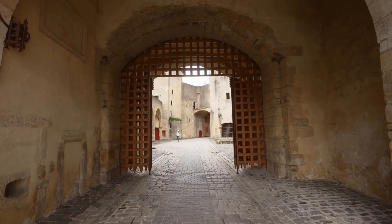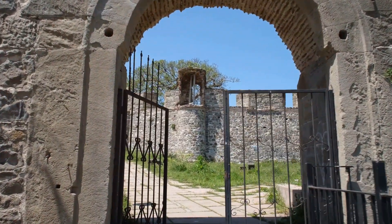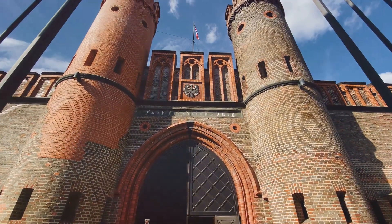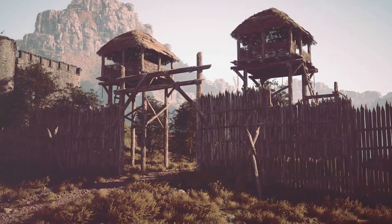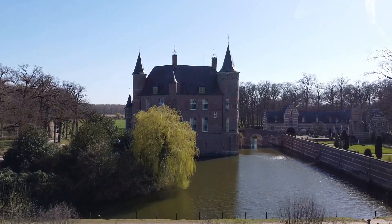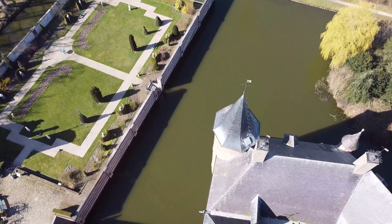These walls, often punctuated with turrets and battlements, were more than just barriers. They were platforms for archers, vantage points for lookouts, and a formidable deterrent for would-be attackers. The gatehouse was not just a door to the castle — it was a statement, a symbol of power and prestige. Often the most heavily fortified part of the castle, the gatehouse was a gauntlet to be run, a challenge to any who dared to breach the castle's defences.